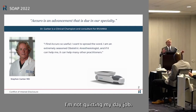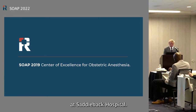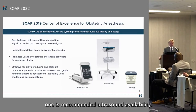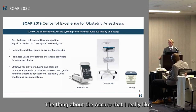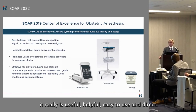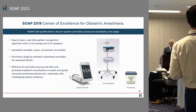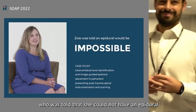We are a center of excellence for obstetric anesthesia at Saddleback Hospital. One of the SOAP COE qualifications is recommended ultrasound availability, so the Acura would qualify. What I really like about it: it's very easy to use, it's portable — we keep it in our anesthesia cart. For those 3 a.m. BMI-of-50 epidurals, it's useful, helpful, easy to use, and direct. It's rechargeable and plug-in compatible.